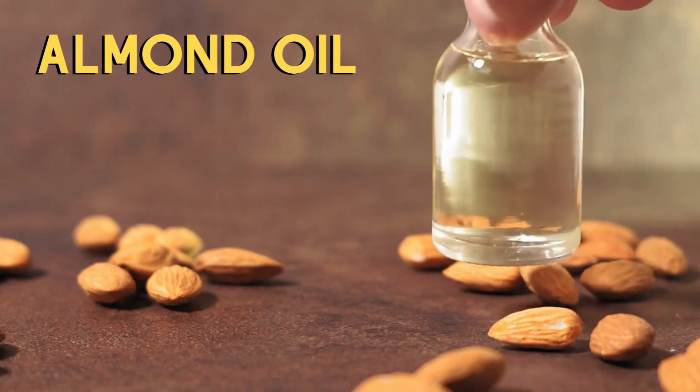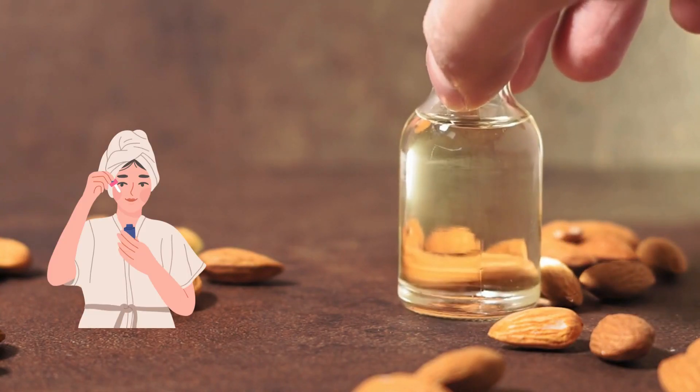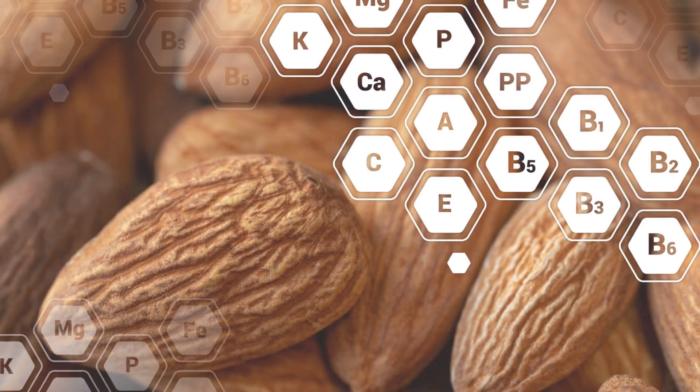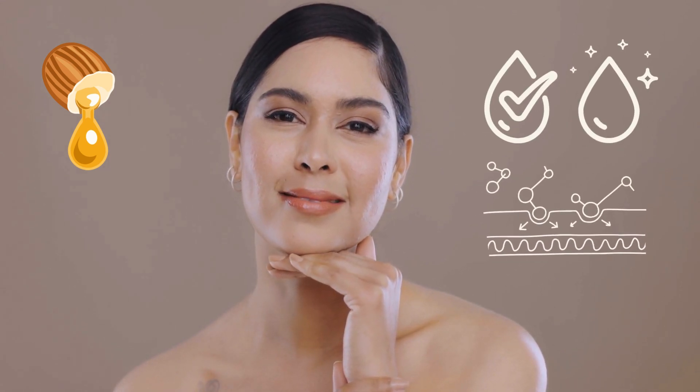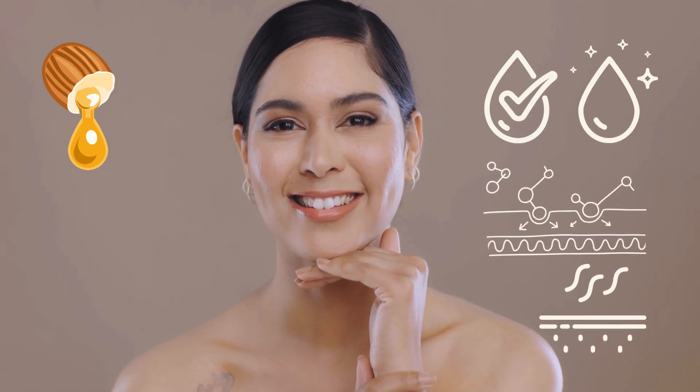Almond oil is a versatile beauty product that can do wonders for your skin and hair. With its rich content of vitamins and minerals, almond oil is known for its moisturizing, nourishing, preventing signs of aging, and repairing properties.